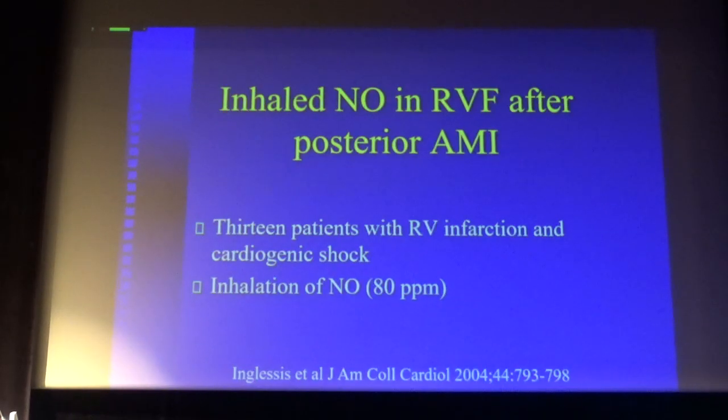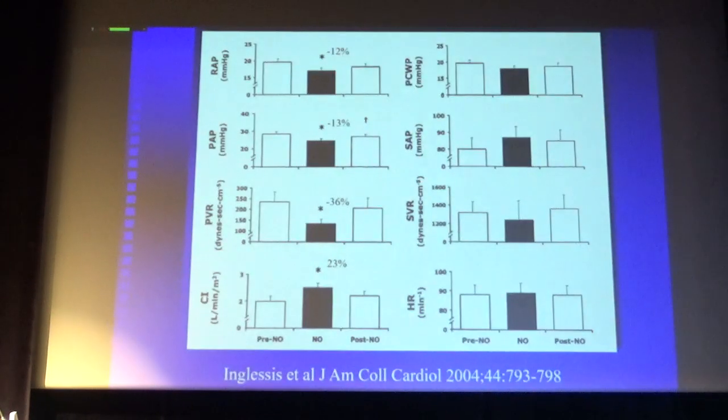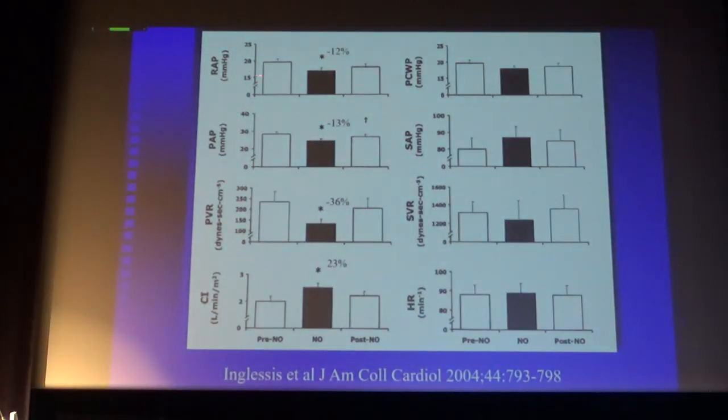Here is a study on the use of NO in right ventricle failure after posterior acute myocardial infarction. Patients had cardiogenic shock and inhaled nitric oxide. The hemodynamic data showed: central venous pressure was high, right ventricle pressure was almost 20, pulmonary artery pressure relatively high, PVR also elevated at around 150, and cardiac index low. When they inhaled nitric oxide, the right ventricle was unloaded — CVP decreased, pulmonary artery pressure decreased, PVR fell dramatically, and cardiac output increased — with no systemic effects: wedge pressure unchanged, systolic blood pressure unchanged, systemic resistance unchanged, and heart rate unchanged.